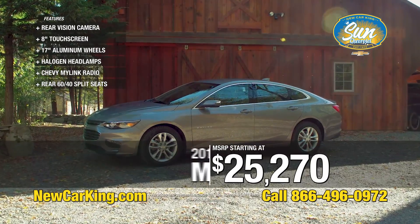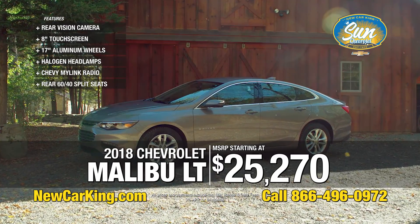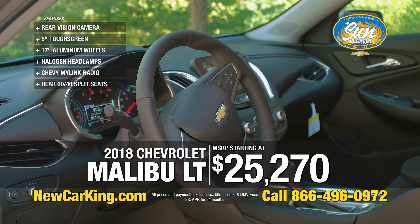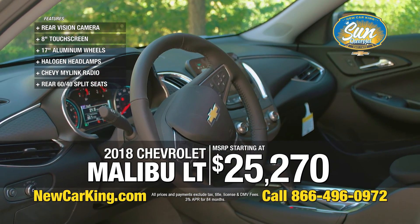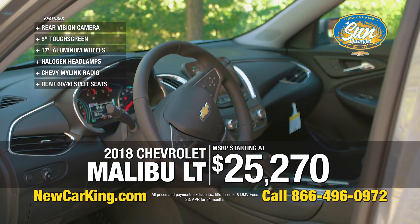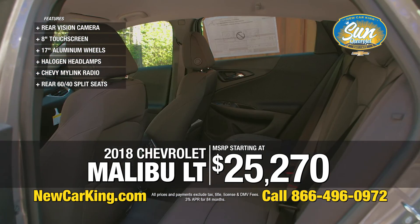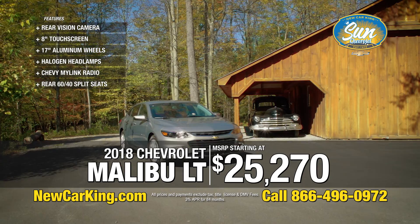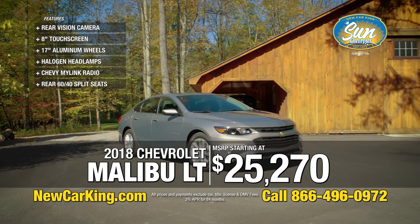$25,270 is the base MSRP on this car. No one's paying sticker — there's pretty much always rebates on Malibus. All kinds of incentives for first-time buyers, military people, law enforcement, AARP. There's always incentives out there for people. We will get you the best deal. Any money that General Motors wants to throw at you, we're happy to give it to you because it's not mine.